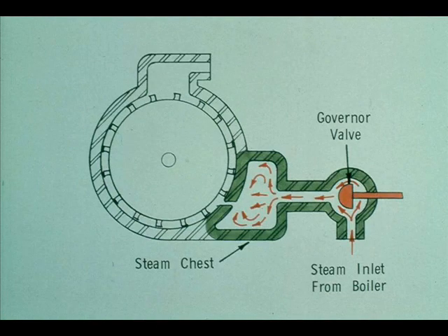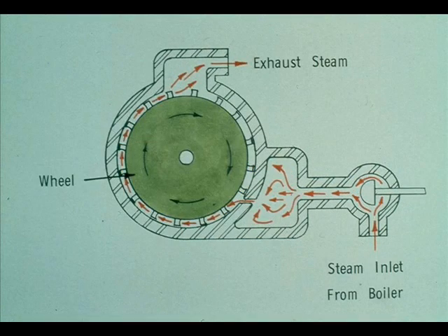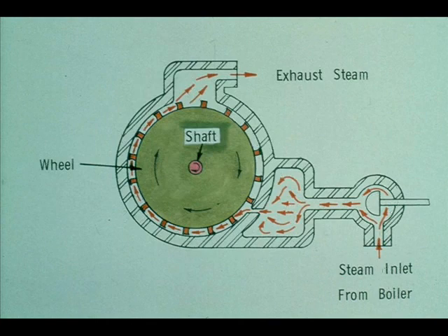The steam flows to the turbine under pressure from the boiler. It passes through the governor valve and enters the steam chest, which is nothing more than a distribution chamber that equally distributes the pressurized steam through the nozzles. The steam flows through the nozzles at very high velocity. This high-speed steam then hits the buckets on the wheel, exerting force against them. The steam, by hitting the buckets, forces the wheel to turn — much the same as the action of water flowing against a water wheel. The steam then escapes through the exhaust side of the turbine. The turning of the wheel causes the shaft to turn, which drives whatever machinery the turbine is coupled to.